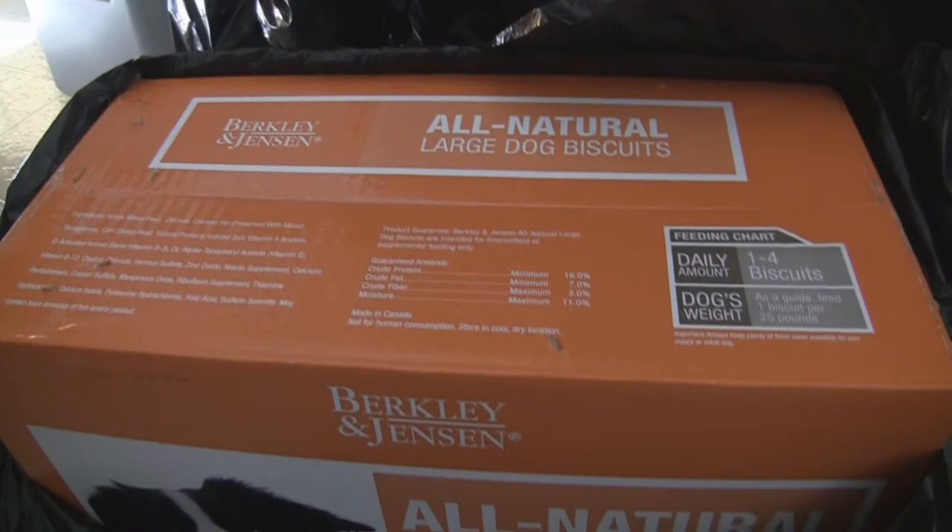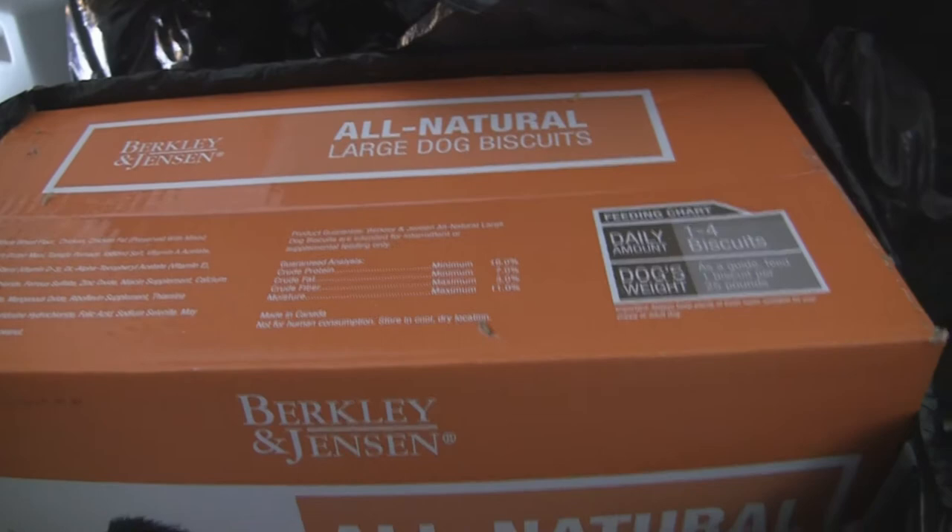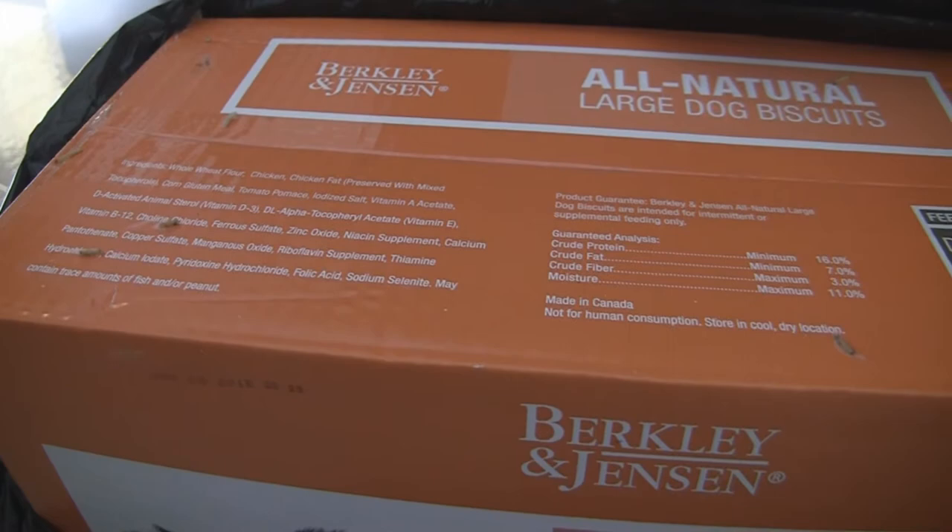BJ's said these are not airtight boxes. They tried to place blame on other biscuits or other food we might have in the area, but that's not the case. We do not have any other biscuits here — these are the only ones we had bought, and this is what's coming out of the boxes.